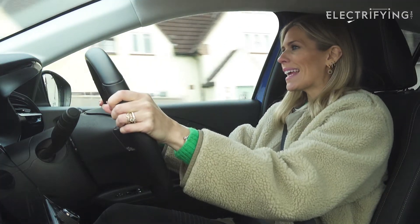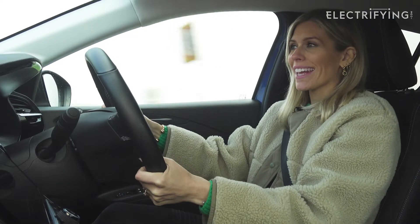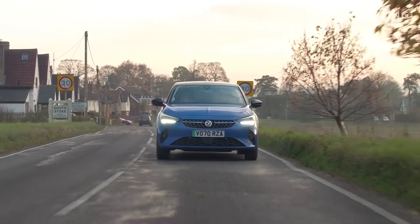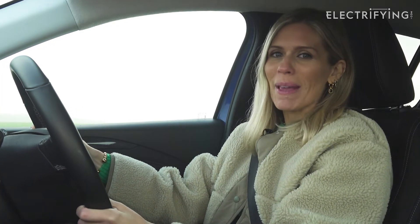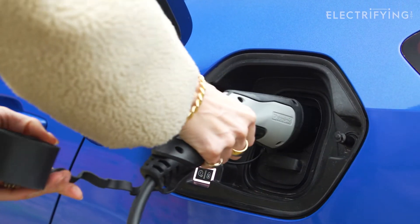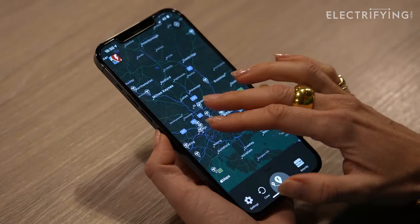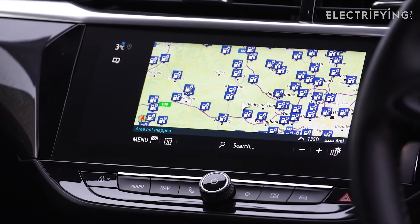Home charging is really simple and cheap, but what if you need to recharge mid-journey? That's when you're going to need to use a public rapid charger. These come in all shapes and sizes, but the good thing is they pretty much all do the same thing — they put a lot of electricity into your battery in a short space of time. Finding a charger is simple. There are loads of smartphone apps that not only show where charging points are, but also show if someone is using it. We'd recommend using ZapMap, PlugShare, and WhatsApp as great places to start, or you can use your car's navigation to help find them too.